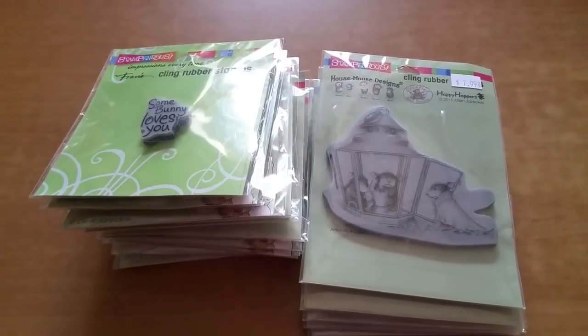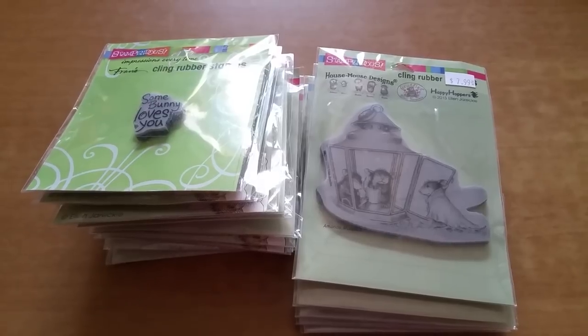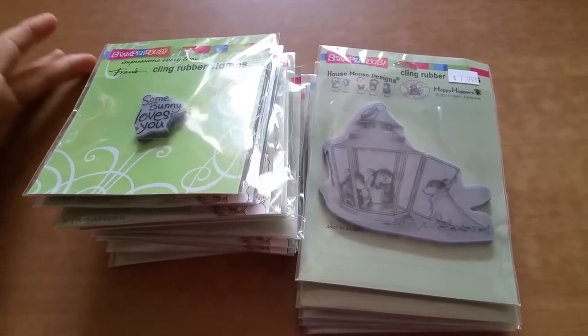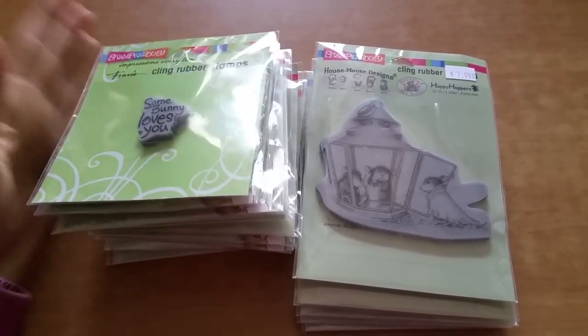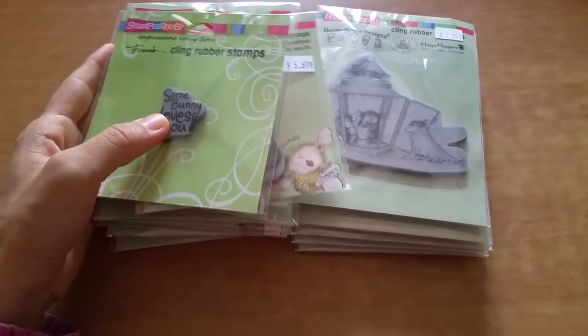Hey everyone, Grace here, and I wanted to come on here and share with you the order that I placed with scrapbookingmadesimple.com. I know that there was quite a bit of comments on the video when I shared that I was placing an order.